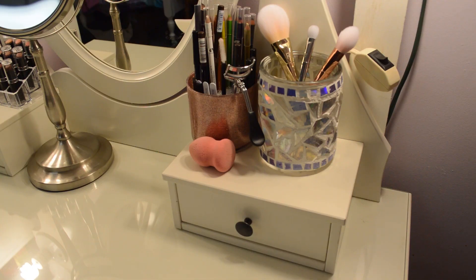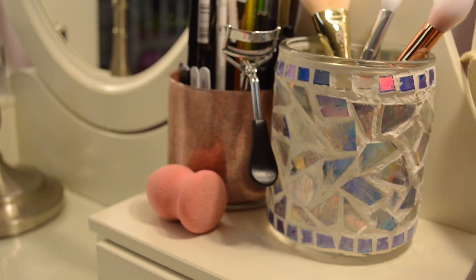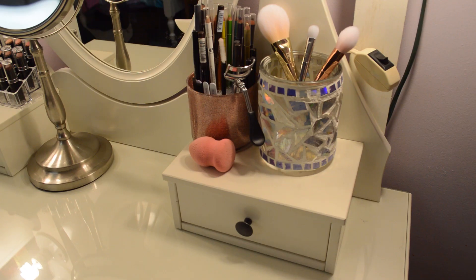On the right side of my vanity, I have my makeup brushes, my eyeliners, and my beauty tools. I keep them on this side because I'm right-handed, so it's super easy to grab them when I need them. The two jars that you see I created myself out of old candle jars.